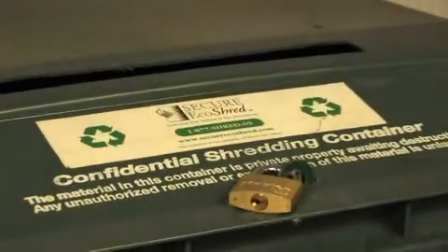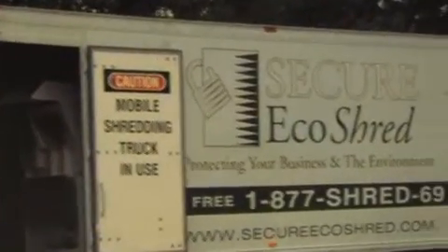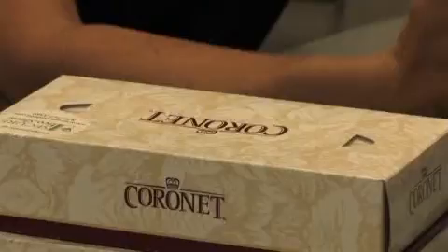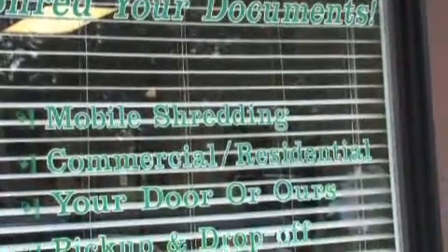Anything that we shred is recycled 100%. A piece of paper goes in a container in their office — we come around on a schedule, pick it up, shred it right there at their location, and then take it right to the recycler. It gets baled and goes to a paper mill in Wisconsin where they make all kinds of tissue products. We shred about 120 tons of paper a month — it's a lot of paper and a lot of trees we're saving.